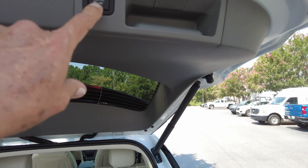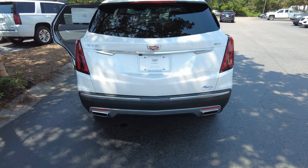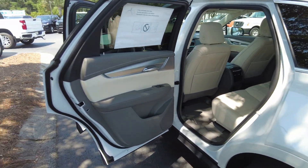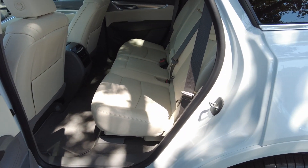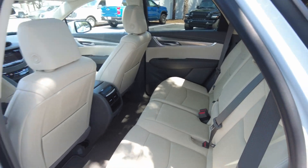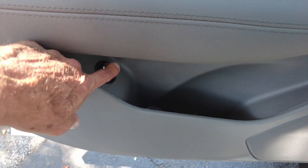It does have a power tailgate. This is Cadillac's mid-size SUV and very popular. You do have a tailgate release right here.